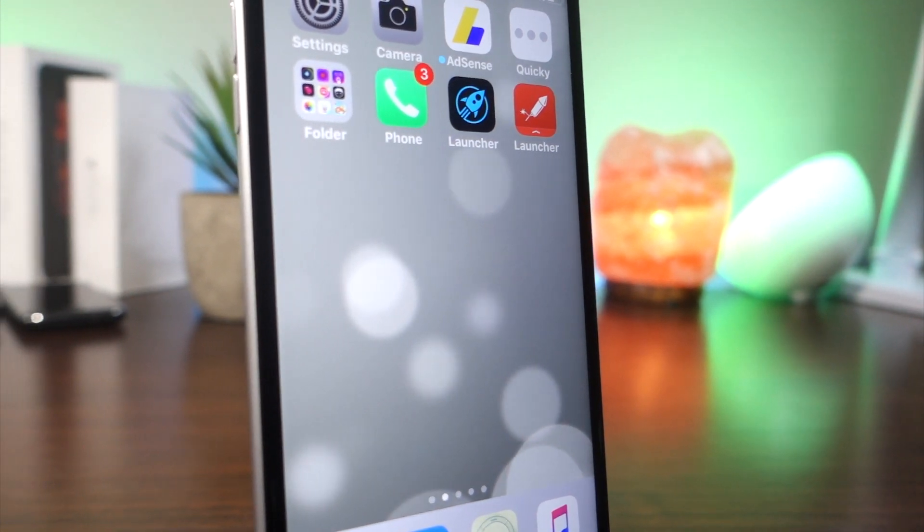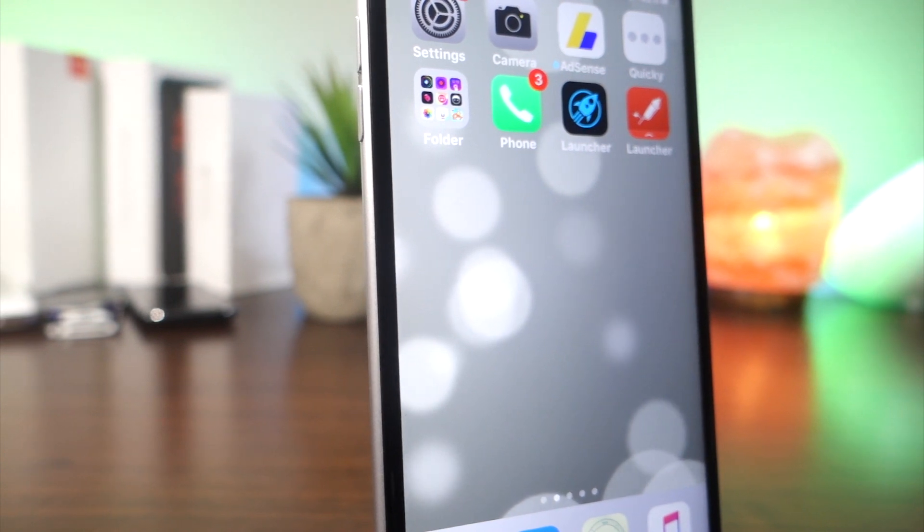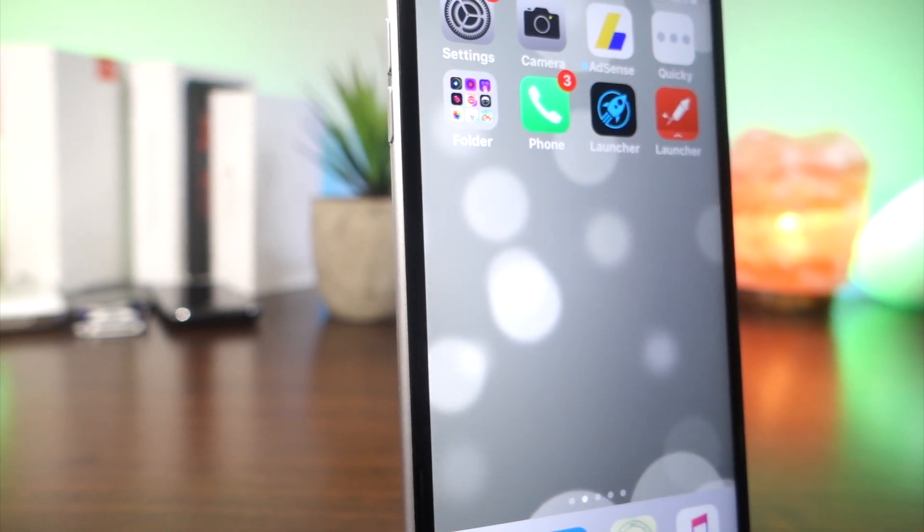What's up everyone, this is LawyTalkesTech, and today I'm going to be showing you the top 10 ways that you can save battery life on your brand new iOS 11 update on any device. Let's get started.